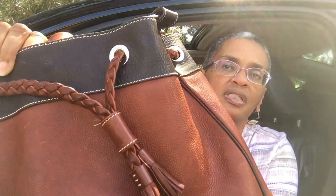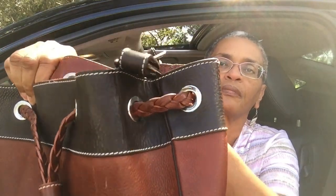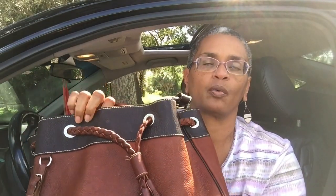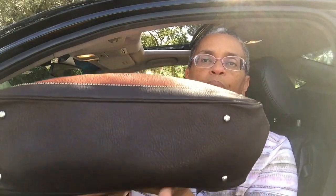Let me bring it in so you can see the silver hardware and the white stitching. The white stitching I'm not crazy about at all, but because of the silver hardware I understand why it has white stitching. But yeah, I would definitely change that.